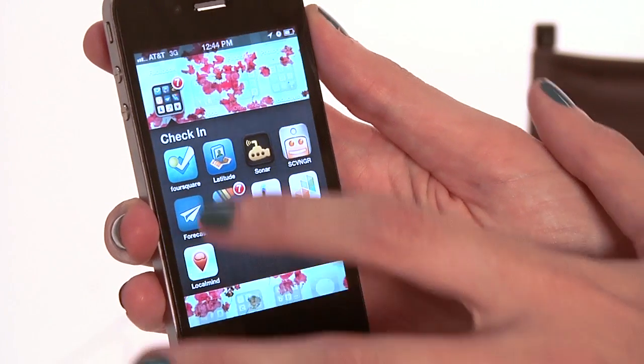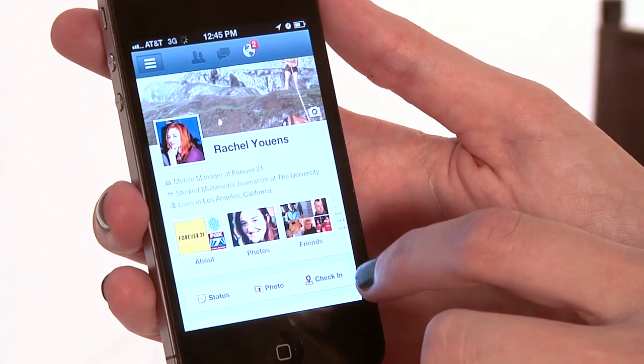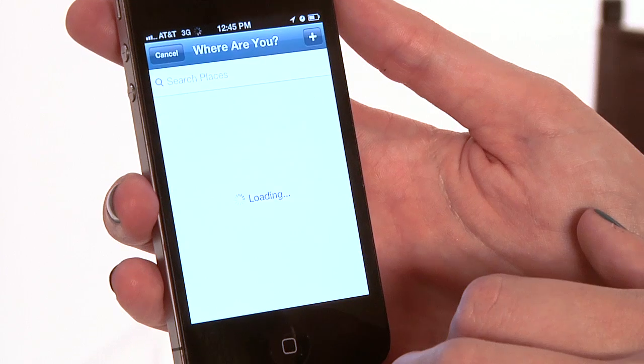If you're not interested in doing Foursquare, you can actually do this really easily via Facebook as well. On my Facebook profile, kind of in the lower right just before you get to my timeline, you'll see a button that says check in — just like we just checked in on Foursquare. So I'm going to hit that.